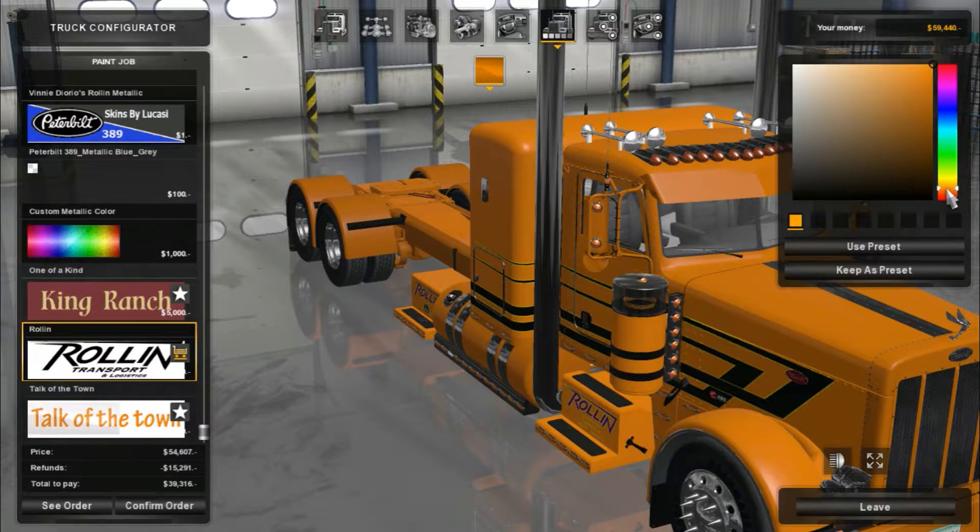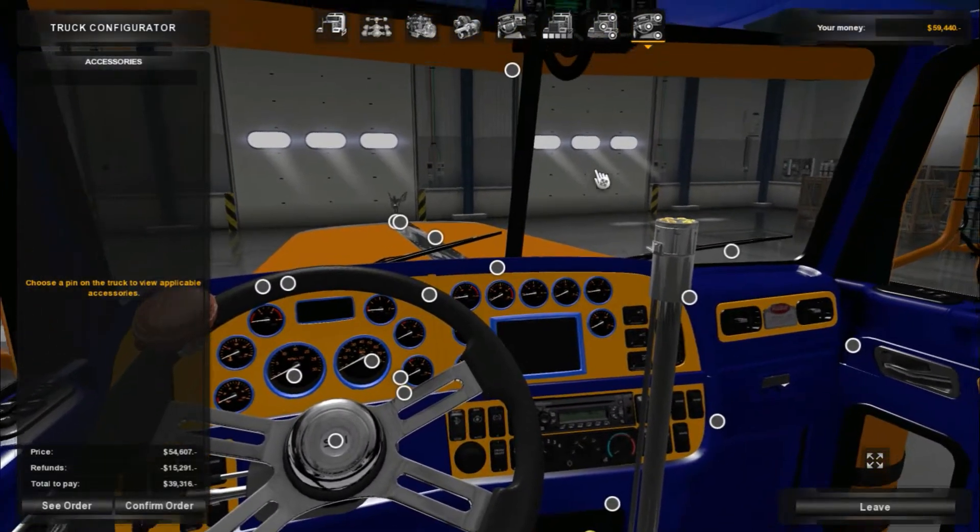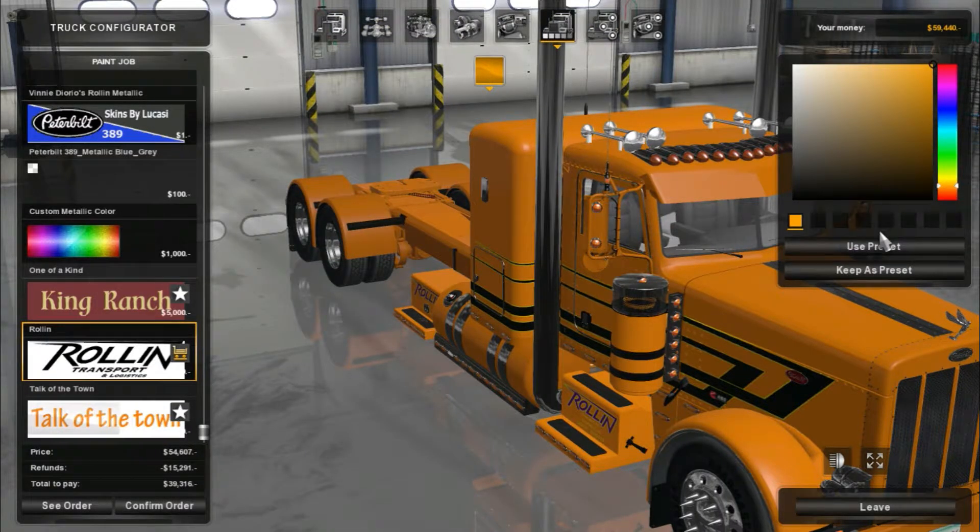We'll just do side lights right across here. I feel like I'm losing my voice. Not good — not good at all, boys. I don't know what's going on.